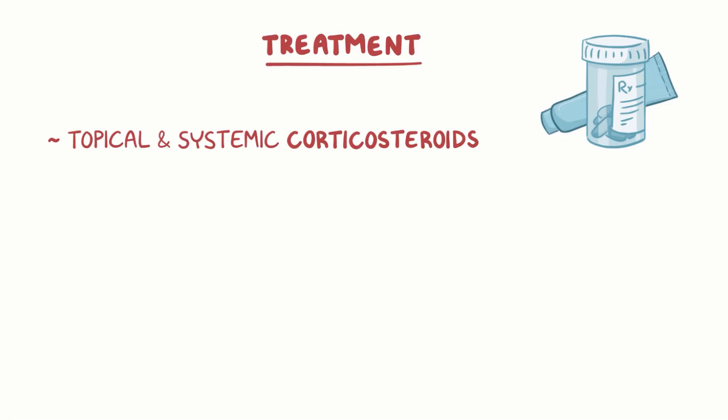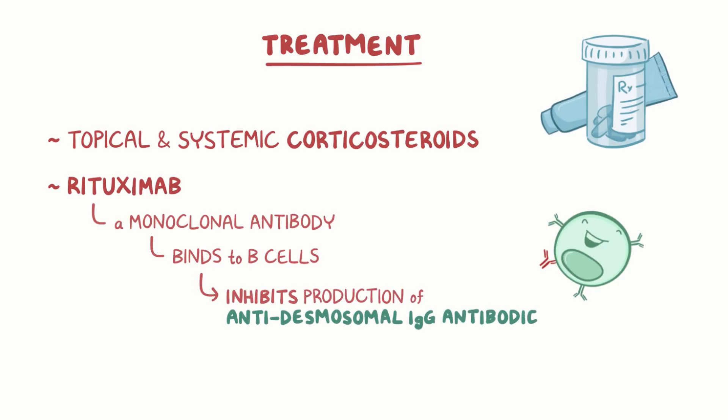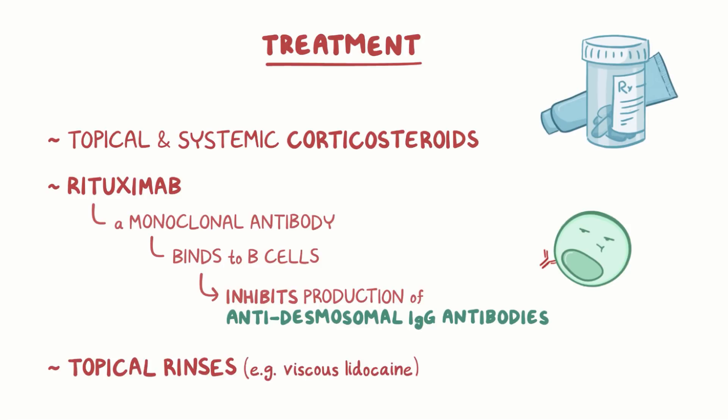Treatment of pemphigus vulgaris can include both topical and systemic corticosteroids, depending on the severity of the disease. In addition, rituximab can be used — it is a monoclonal antibody which binds to B cells and inhibits the production of anti-desmosomal IgG antibodies. Finally, to lessen the pain of the oral lesions, topical rinses like viscous lidocaine can be used.